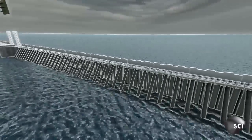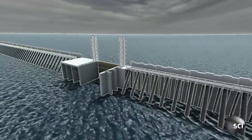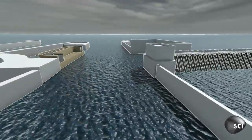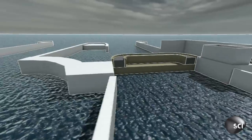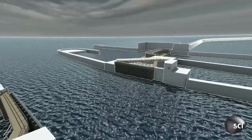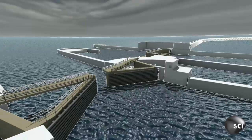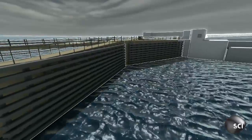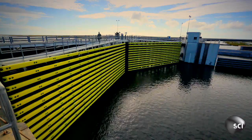High water levels trigger a gate closure. First, a 132-ton vertical gate drops down. Next, a barge gate swings across the barrier — it fills with water, then sinks. Finally, an enormous third gate closes. Each leaf weighs over 600 tons. They curve and angle downwards into the flow of the water so that as a storm surge hits, it forces the gates to fully seal.